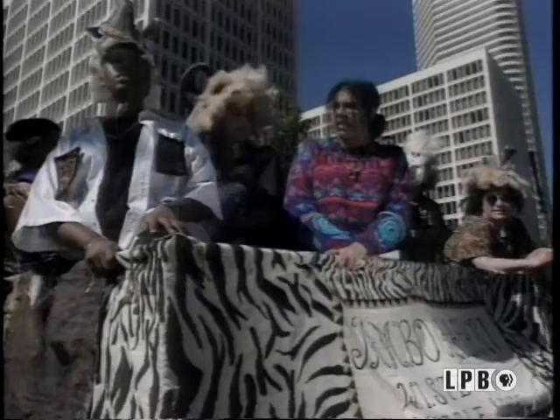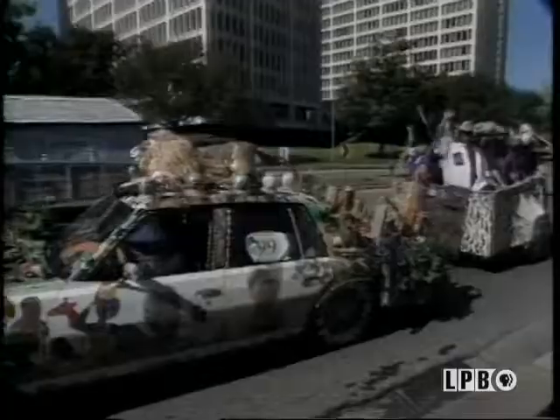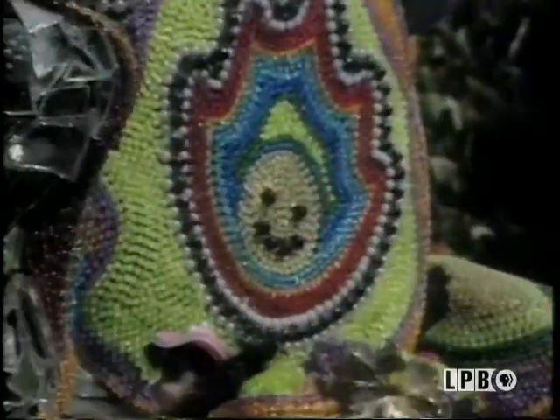These are known as art cars. Owners kind of find things and reuse them as decorations on their cars. Pretty much everything's recycled, like the little plants that you see on there — we just got them from fake plants that people might have had.